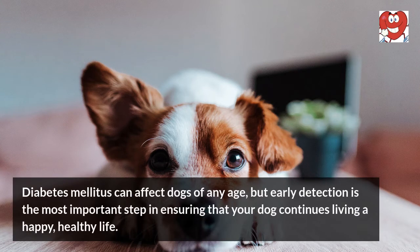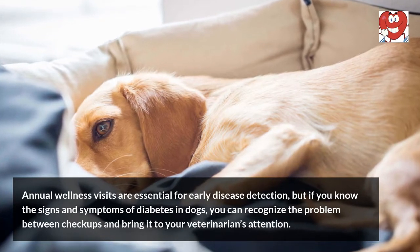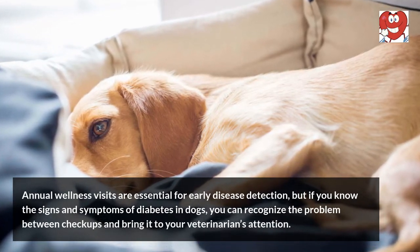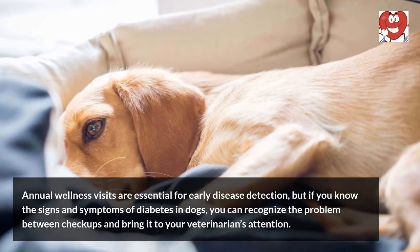Diabetes mellitus can affect dogs of any age, but early detection is the most important step in ensuring that your dog continues living a happy, healthy life. Annual wellness visits are essential for early disease detection, but if you know the signs and symptoms of diabetes in dogs, you can recognize the problem between checkups and bring it to your veterinarian's attention.